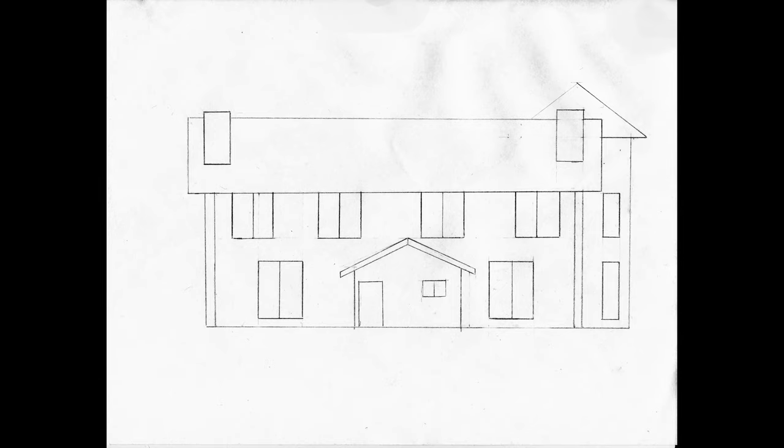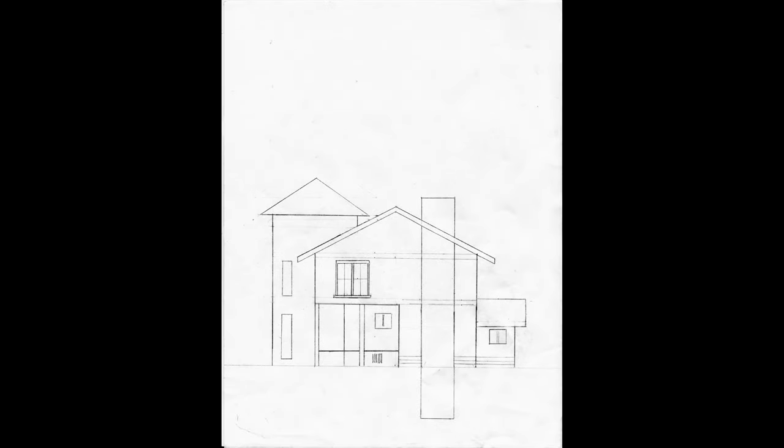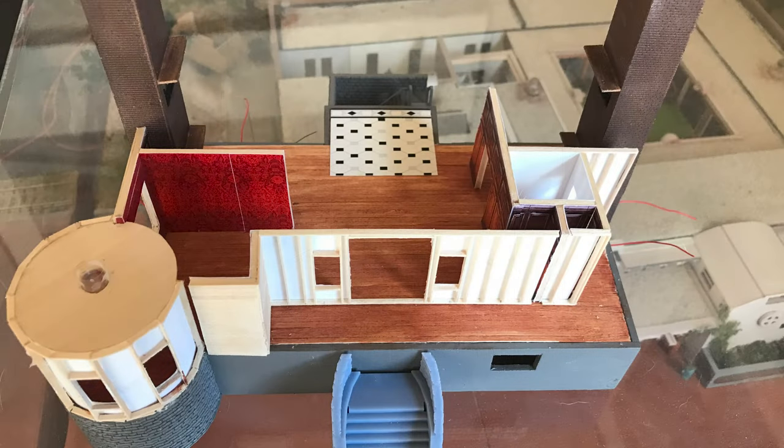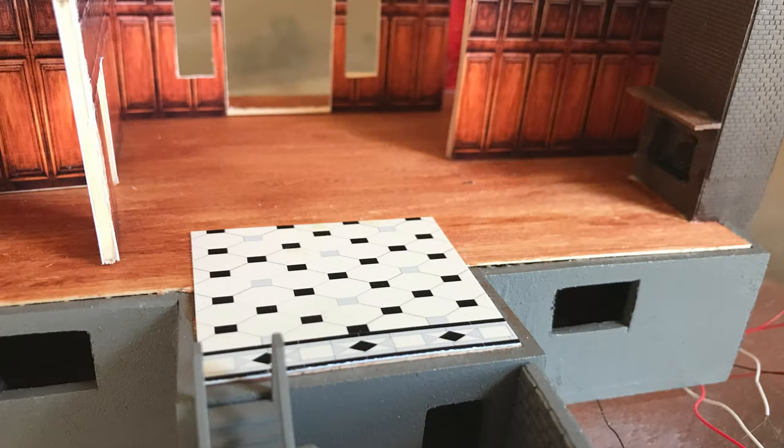When I originally conceived of the idea of building an HO scale brothel, I intended to 3D print it, but after my fingers reacted badly to the resin — even though I always wore gloves — I decided that 3D printing was going to be a thing of the past. I managed to 3D print the basement turret and the front and back stairs before abandoning the Mono X.